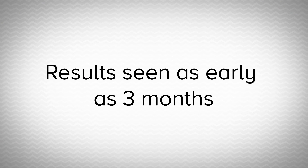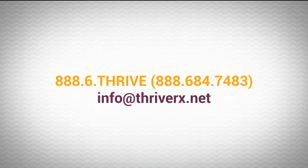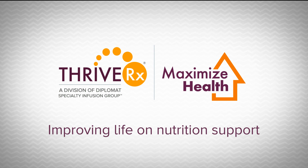Our patients often see results in as little as three months. If you're ready to cut back or even wean completely off your PN treatments, contact ThriveRx today to become a consumer and find out more about the Maximize Health program. With Maximize Health, a better quality of life is possible.